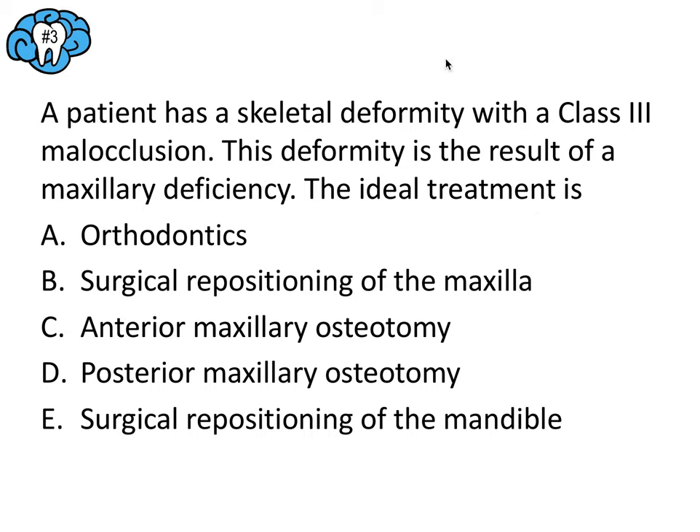Question number three — pause the video and then we'll go over this together. A patient has a skeletal deformity with a class 3 malocclusion resulting from a maxillary deficiency. The ideal treatment is which of the following? It's not enough to just know it's skeletal class 3; we have to know what's causing it. The maxilla is at fault, so the ideal treatment involves surgically moving the maxilla forward. The answer is simply B — surgical repositioning of the maxilla.